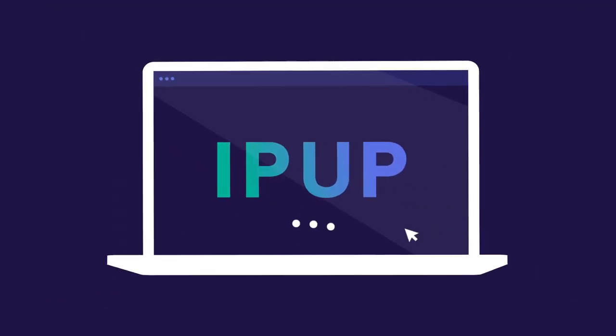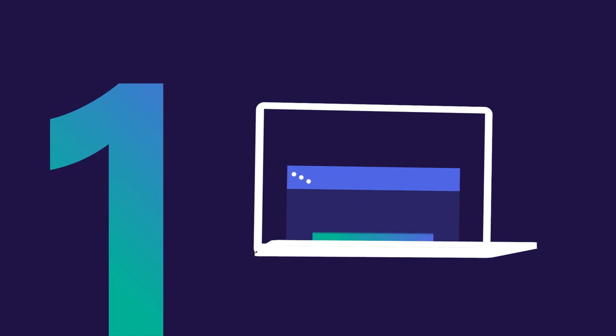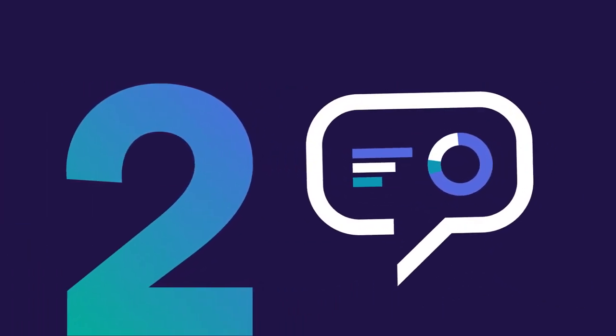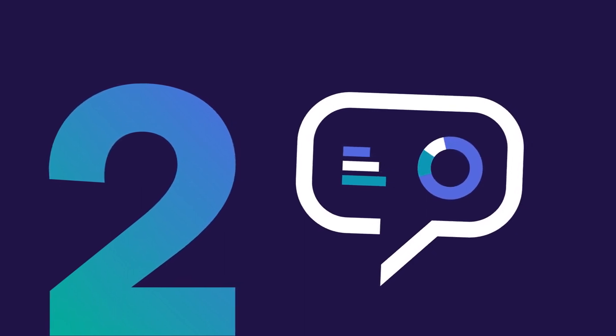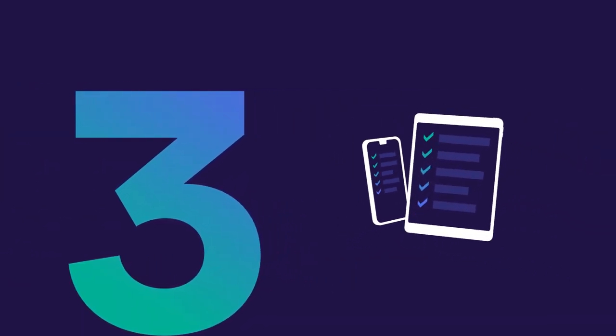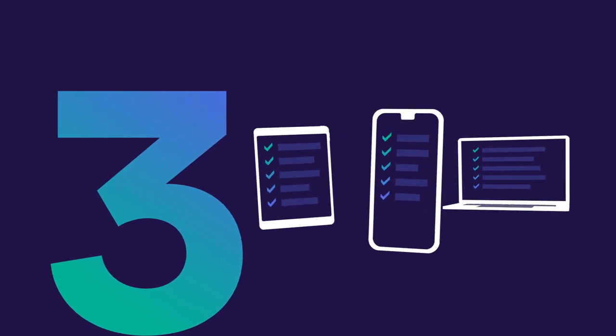We made it as easy as 1-2-3. First, register your facility online. Second, let Hillrom train you and your team on the use of the tool. Third, complete your assessment via PC, tablet, or smartphone during your selected time slot.